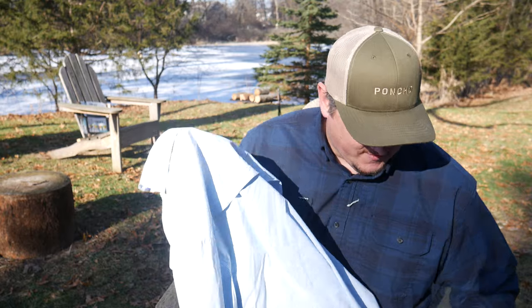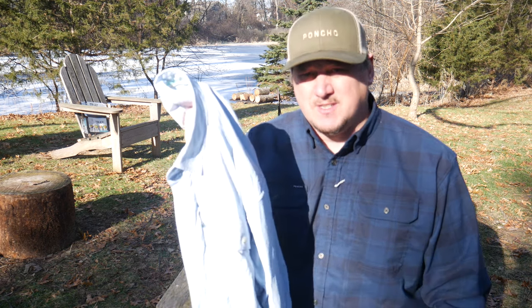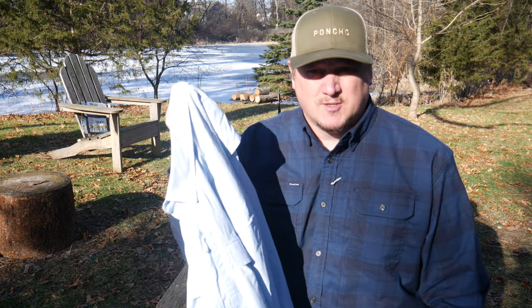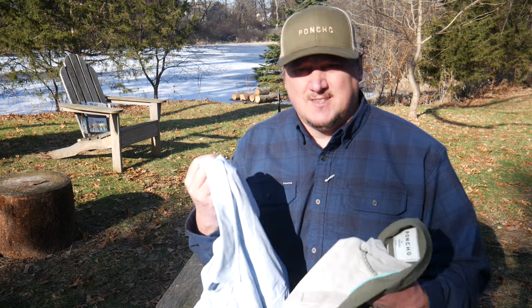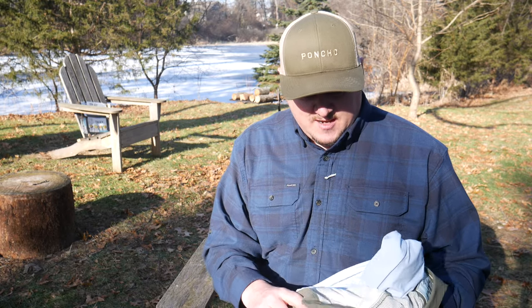You can get these in different colors — I have two in long sleeve and their new flannel in long sleeve as well. If you're looking for a fantastic fitting outdoor shirt, you can wear it in the wintertime as well as the summertime. Put a t-shirt underneath in the wintertime for sun protection in temps in the 50s or 60s, and switch to the flannel once it gets down into the 40s and 30s.